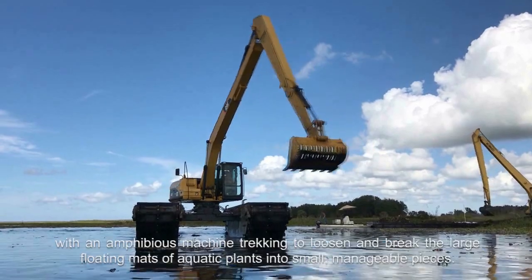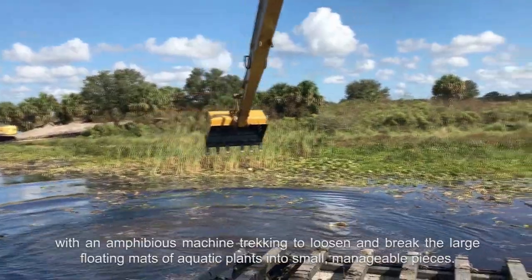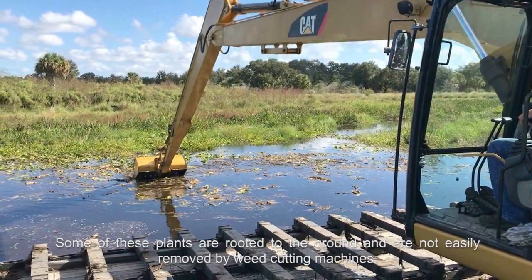The process begins with an amphibious machine trekking to loosen and break up the large aquatic plants into small, manageable pieces. Some of these plants are rooted to the ground and are not easily removed by weed cutting machines.